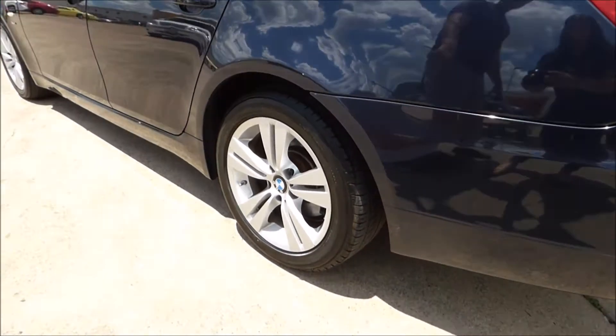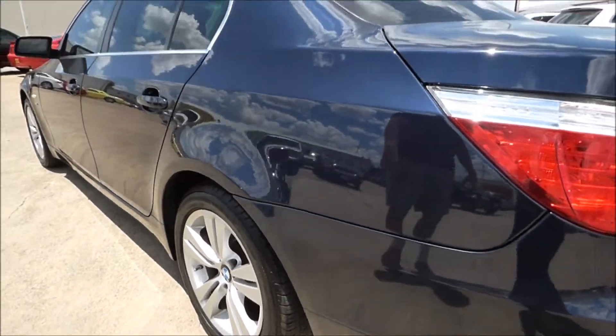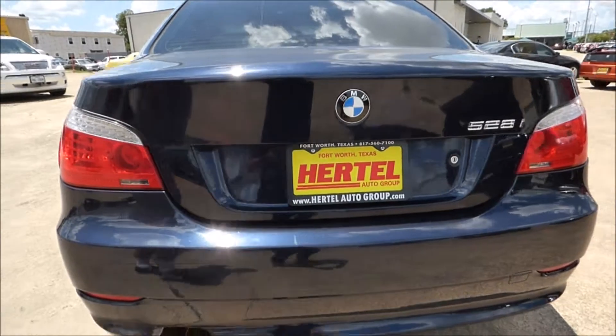Excellent tires on all four corners, mounted on OEM alloy wheels. This vehicle does have a clean Carfax.